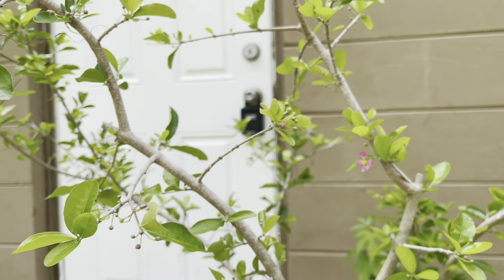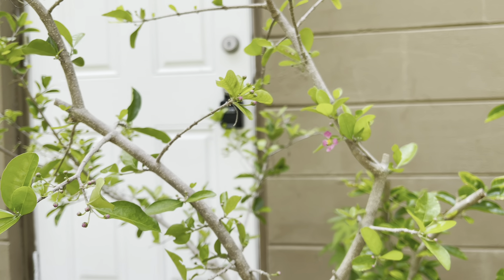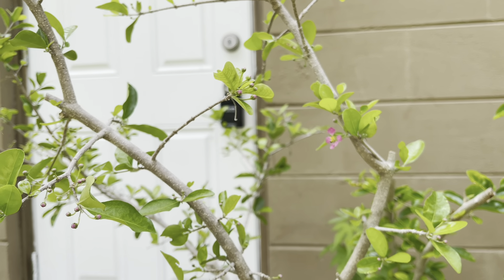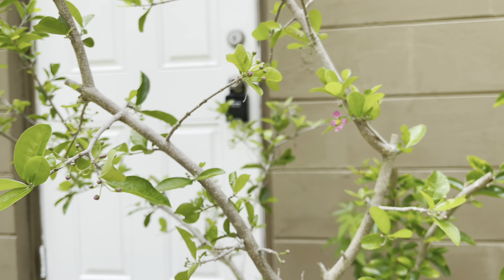And it's a tropical that can handle the frost. I'm in Zone 9B, West Florida, and we get down to the 20s, and this tree will handle it very well.